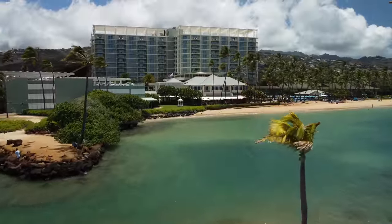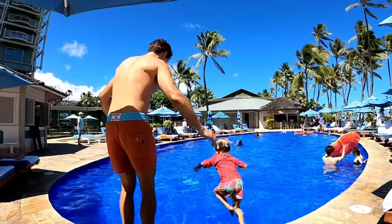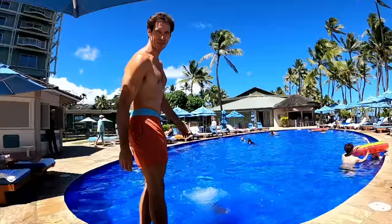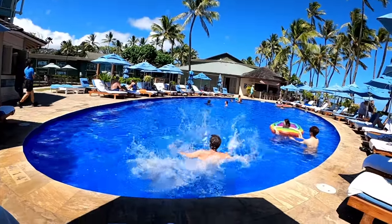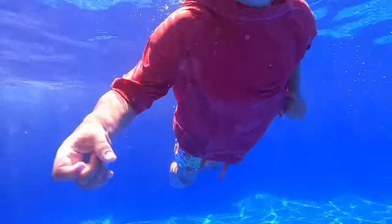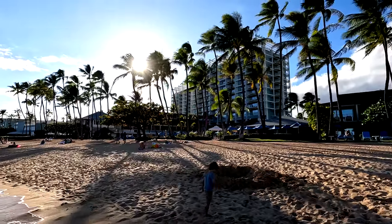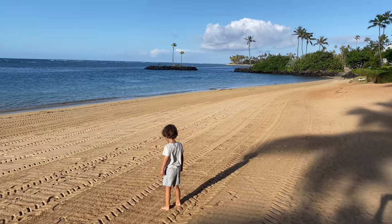The Kahala was built in the 1960s with great architecture that's been kept modern. It's got a small pool right on the beach — the beach is there, the pool is there, and the resort is right there together. All beaches in Hawaii are public, but by the Kahala it still feels very private and secluded. They even rake the beach in the morning.